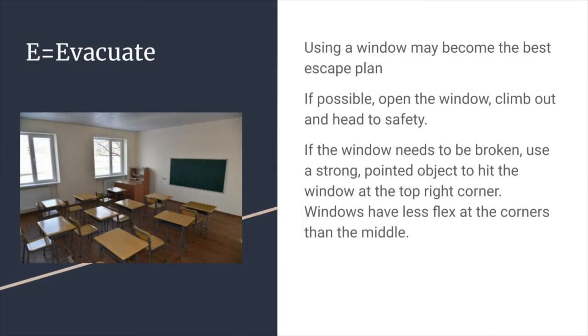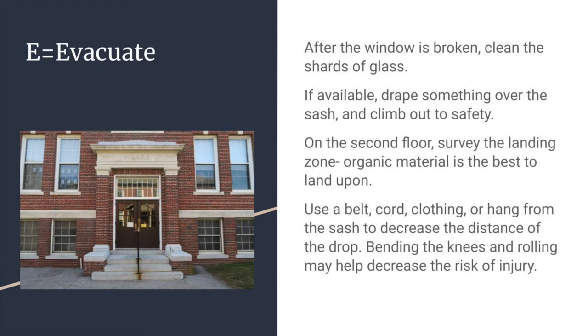Escaping from windows could also be an option depending on where you are in the building. Examples include opening the window and climbing out. If the window needs to be broken, use a strong, pointed object to hit the window at the top right corner. Windows have less flex at the corners than the middle. After the window is broken, use something to clean away the glass.